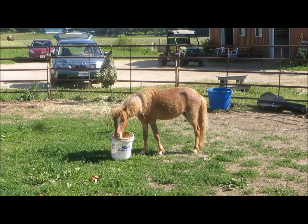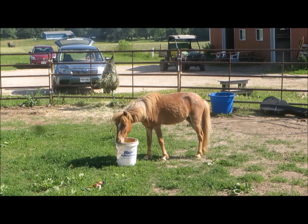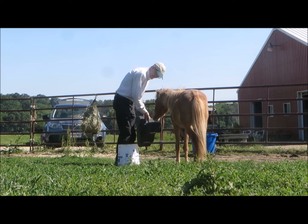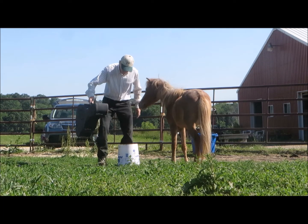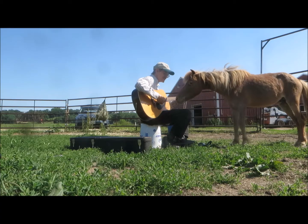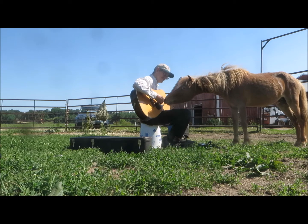After a few repetitions of that, I toss an empty bucket in the pen, and of course he's curious. We take a break and I play a little guitar for him. And right away the curious and confident horse that we know he wants to be shows up — a super good sign.